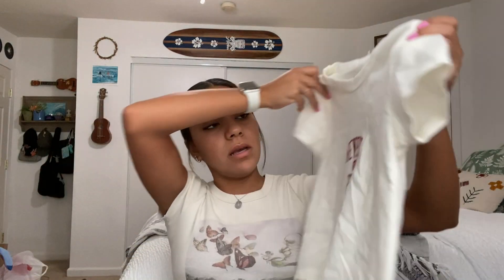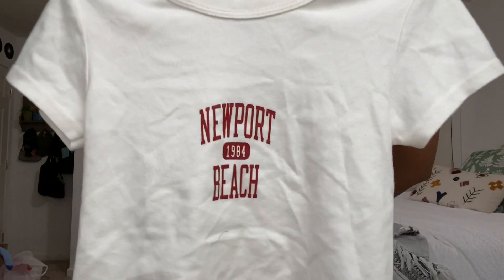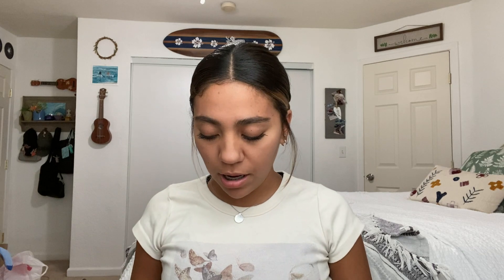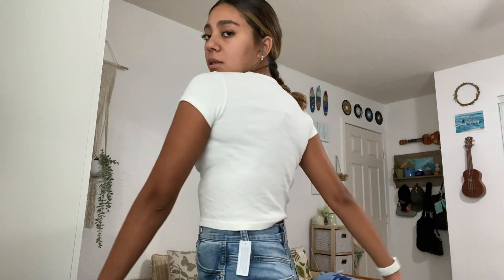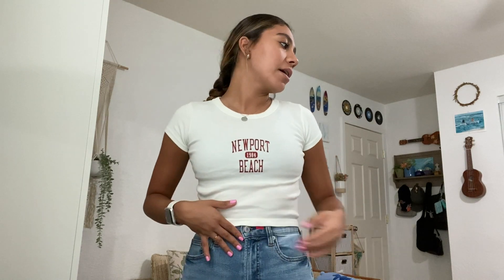Then I went to PacSun and my mom picked this one out. It says Newport Beach and it's an off-white color — probably the same fit as the top I'm wearing right now. It's from John Galt. I really like it; it's a really simple but cute top. It's the same brand as the shirt I was wearing earlier, and it has like little feathers on it. I feel like I can match this with a lot of different things.